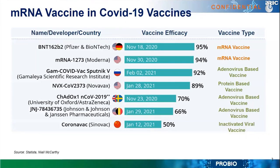This slide shows that messenger RNA vaccines play a very important role in preventing COVID-19. Among all different types of vaccines against COVID-19, messenger RNA vaccines are performing the best. Other vaccines — for example, adenovirus-based vaccines, protein-based vaccines, and inactivated viral vaccines — do not perform as well compared to messenger RNA vaccines.